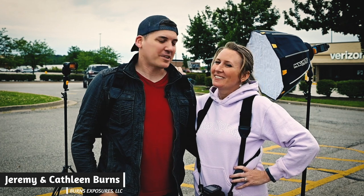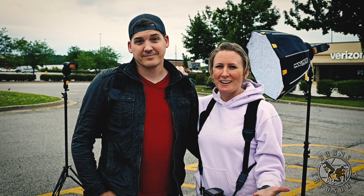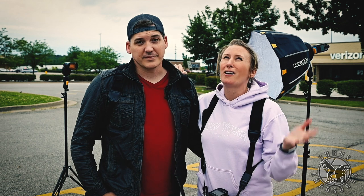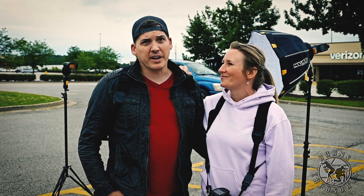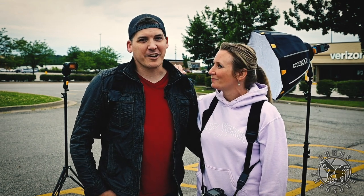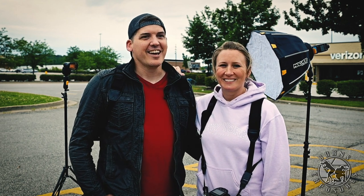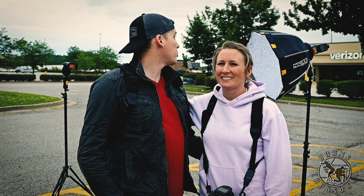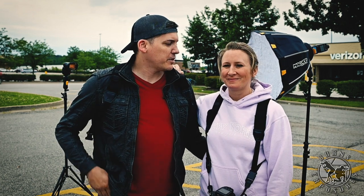Hey guys, Jeremy and Kathleen with Burns Exposures Photography. One of our favorite things to do as photographers is finding places that may not look so beautiful to a lot of people — ugly places — and finding the beauty in them, finding cool, fun, creative ways to photograph them. So here we are in a parking lot on a very dreary evening, and we're going to make this place look really cool. We actually thought it was going to be a pretty day, but it's turned into a very stormy, windy, gloomy type of day, which adds to the challenge of making pretty photos.